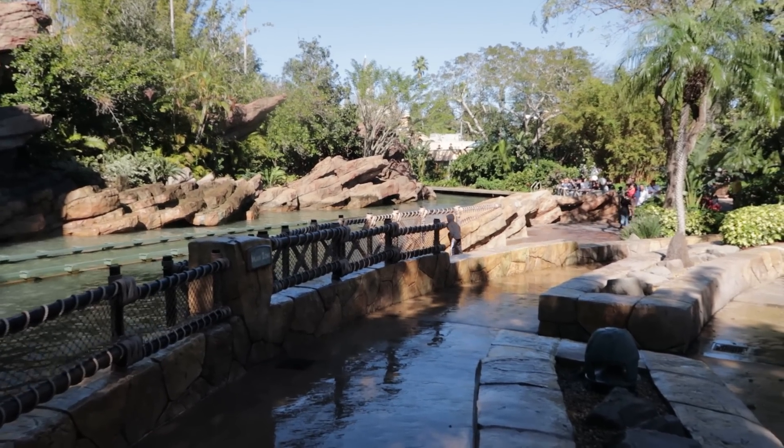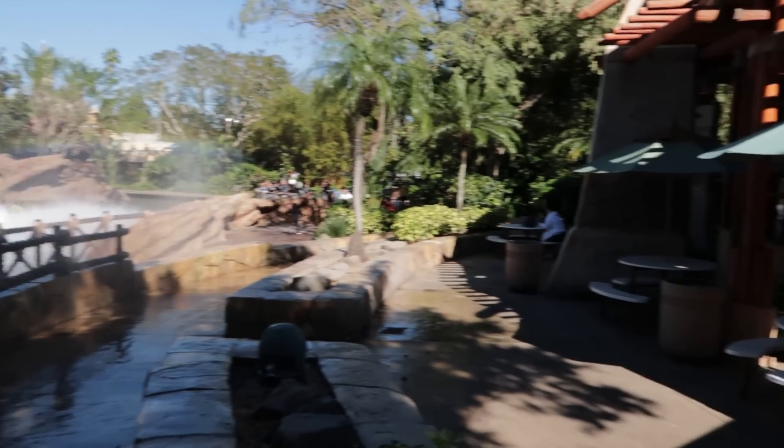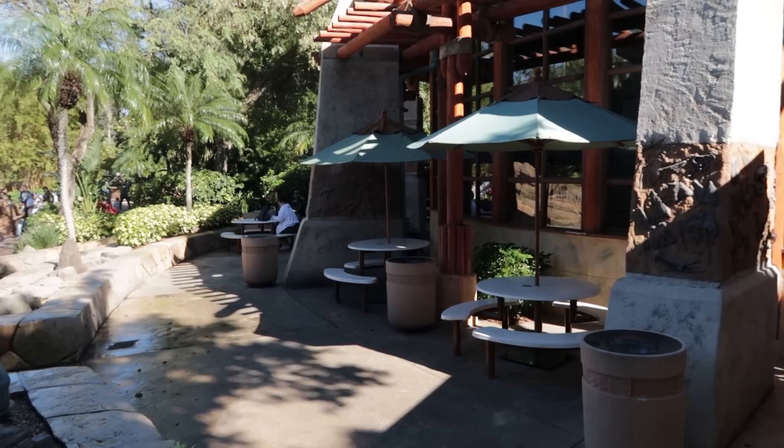The kids just stand right there waiting for the splash. Mom and Dad, you're over here at this table chilling out, having a drink, watching them, and staying safe and dry. It's a win-win for everyone.